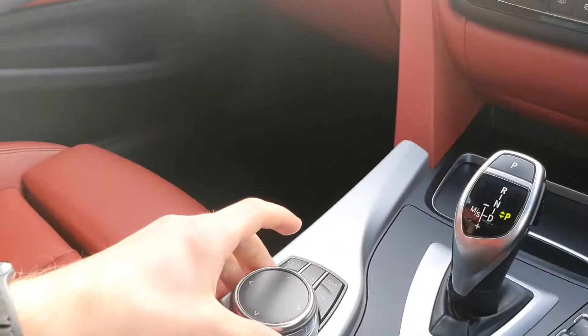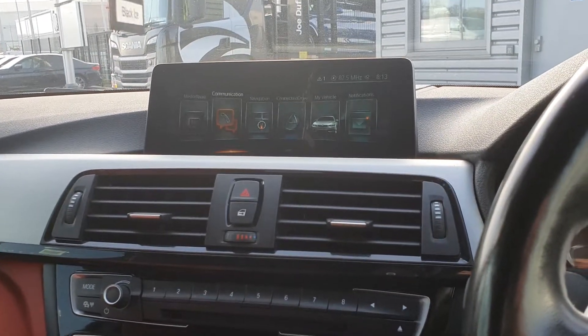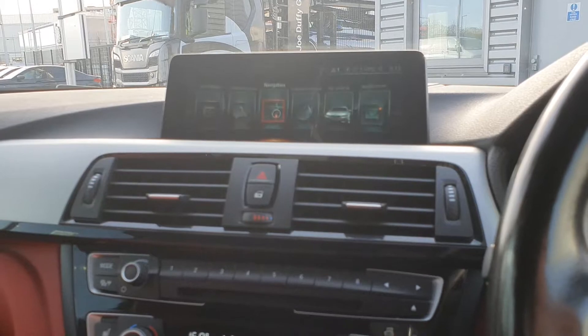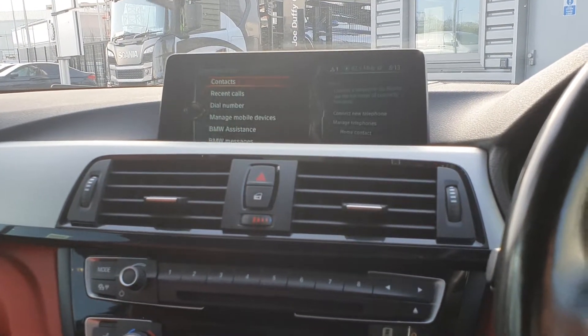You have the BMW iDrive system which allows you to access the BMW tele service, which has features such as media, radio, Bluetooth communications, navigation, ConnectedDrive, My Vehicle, and many other extras.